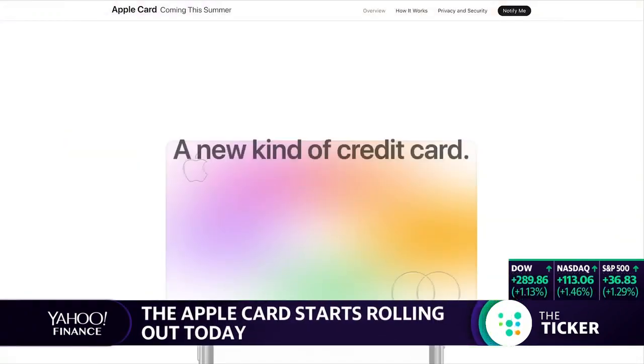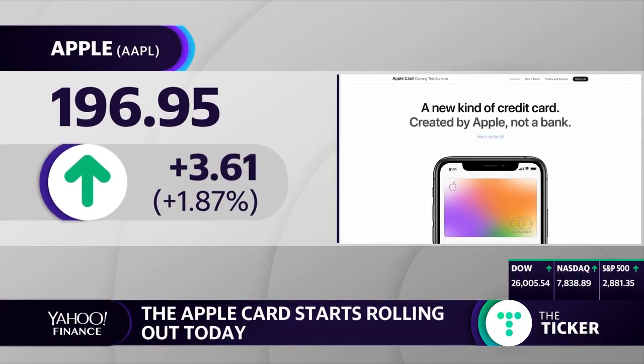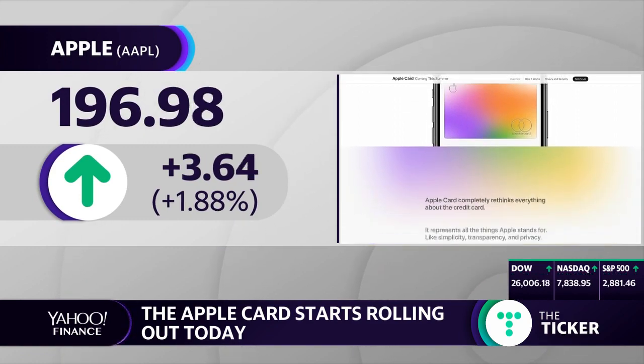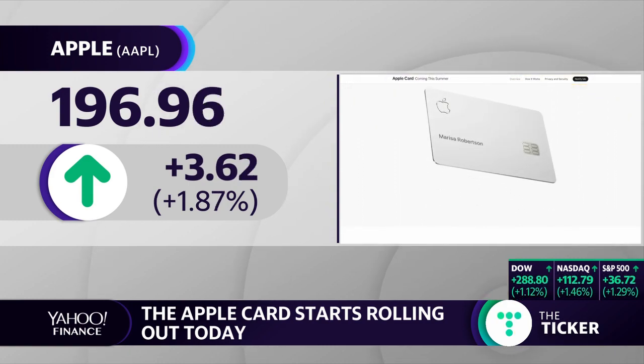Our fifth ticker is Apple, and the tech giant's new credit card is finally here. Issued in partnership with Goldman Sachs, the company is doing a preview rollout of its card today. It will be available to all iPhone users in the U.S. later this month.